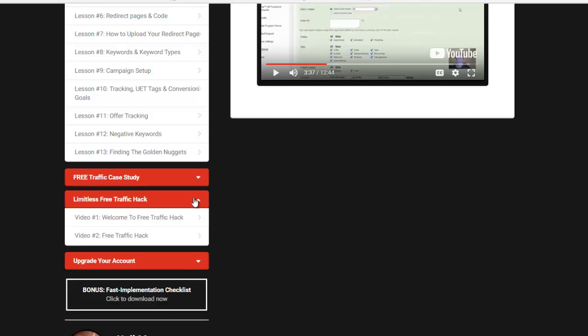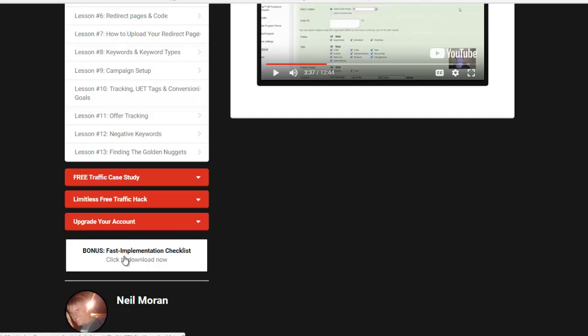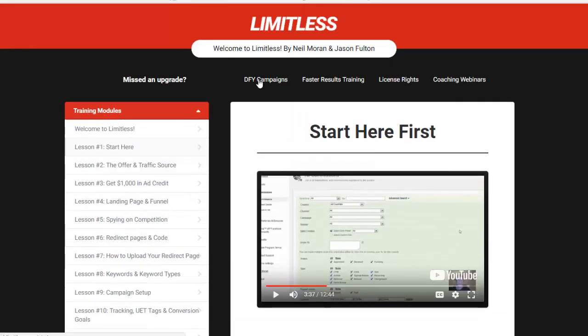Then they have the traffic hacks — a free traffic hack that's another way to get more traffic to your actual offers. You can also upgrade your account. Now, here is a Fast Implementation Checklist that I've added to the bonuses, and it's going to be delivered to you right inside the system. I got access to the Done For You campaigns and also the Faster Results training — those are little upgrades, not much at all, I think it's like $37. For that, you get their campaigns: landing pages, squeeze pages, offers, thank you pages, ads, targeting, budgets — everything you need — and you just plug it in and let it run. These are already proven to convert because Neil is using them.